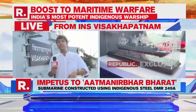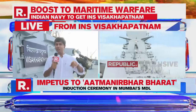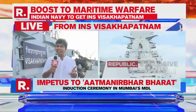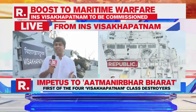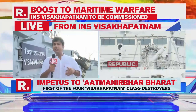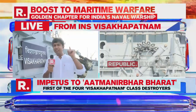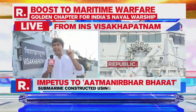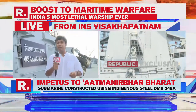Building it with indigenous components and materials is a real boost not only for the Navy but for the nation as a whole — for the nation's capabilities, its forces, its manufacturing, and how it is perceived globally. That is what this ship means. That is why this day is so important. Republic TV, the first aboard, bringing you the visuals and a guided tour of the INS Vishakhapatnam. Back to you.